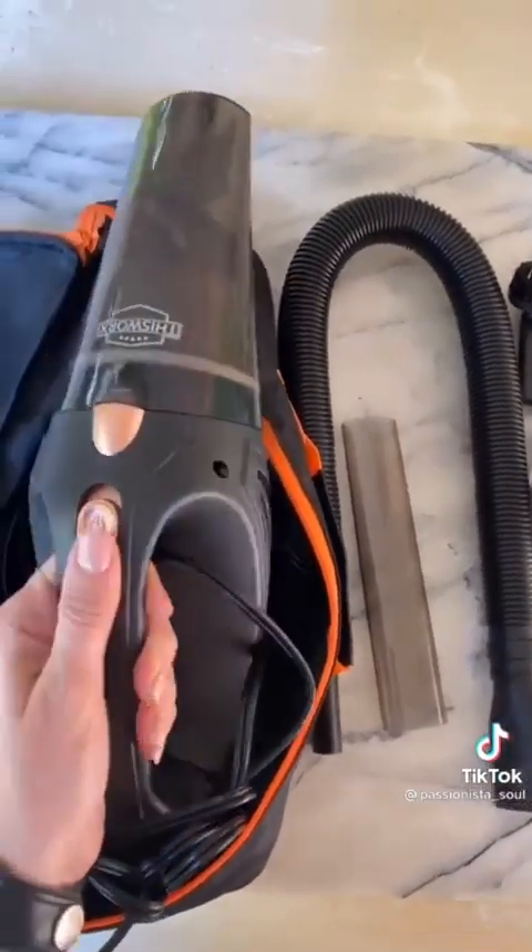This is my mini car vacuum. It comes in two different colors and has over 180,000 reviews. This is perfect for any spills that happen in your car. It has a 16-foot cord so it can reach all the way back into the trunk, and it has three different accessories that allow you to easily clean carpets, the mats, and all the hard-to-reach nooks and crannies in your car.